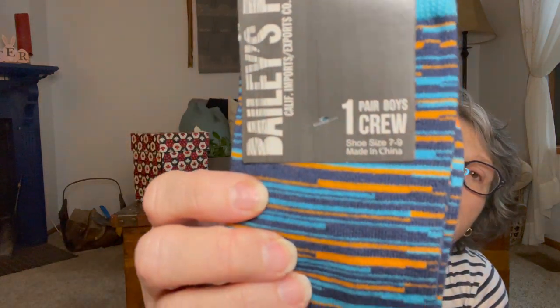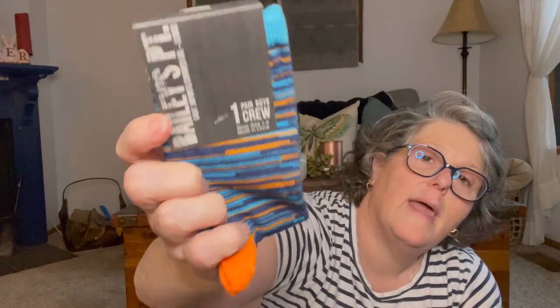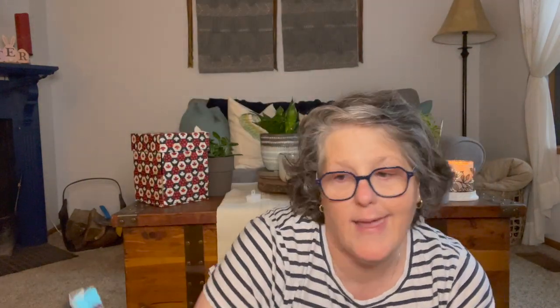In here I grabbed these socks for my co-worker's little boy. They're size 7-9, fitting shoe size 10 to 4, and I believe he's in a size 2. These are regularly $4.99 a pair and I got them for $1.25. He has to wear tennis shoes to daycare, so he'll wear those every day.